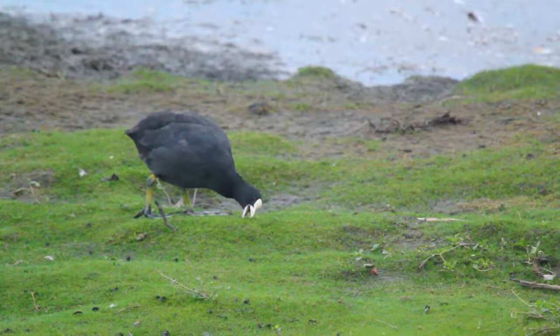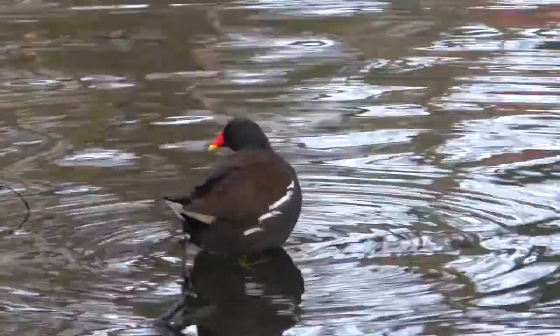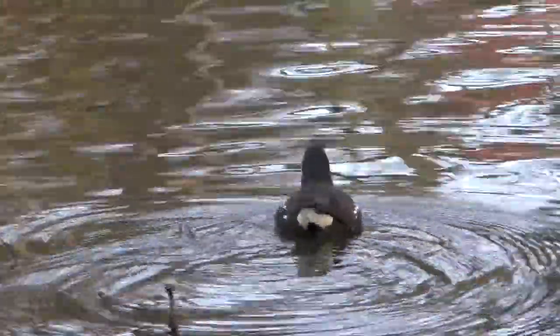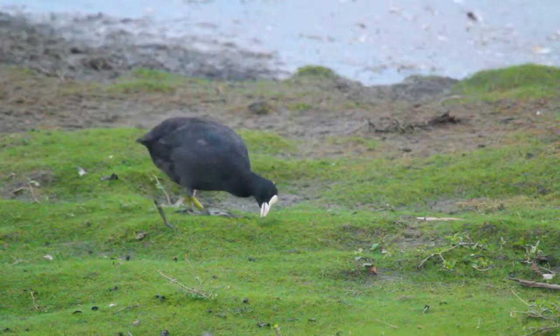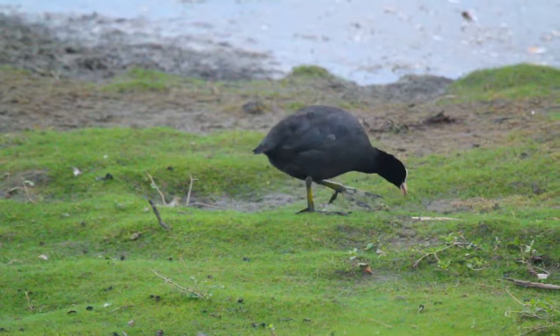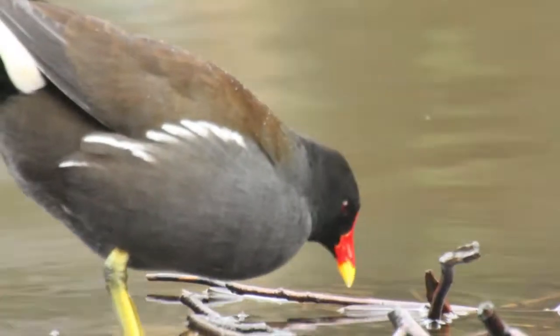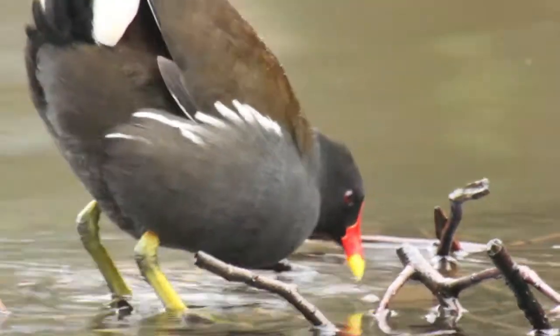It's easily told apart from its relatively close relative, the coot, by having a red bill tipped with yellow and also a red frontal shield, along with white markings on its tail and sides. When compared directly to the coot, you can see how the coot has a far more jet black appearance. The moorhen is actually brown on its back and wings, and the so-called black areas of the moorhen are more slatey coloured than the coot.